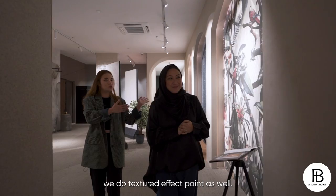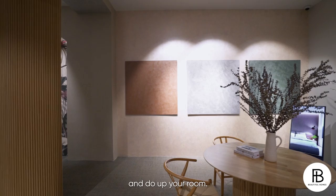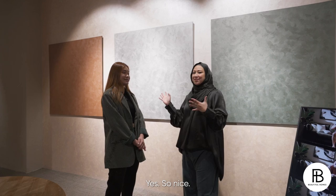So besides wallpapers, we do textured effect paint as well. Right now over here is actually our metallic organza texture effect paint. It's gorgeous — it's like Picasso or Van Gogh came to the house. This green is gorgeous. All these are actually hand-painted by our in-house installers. So not just wallpaper but textured paintings — they can custom to your home and paint for you.